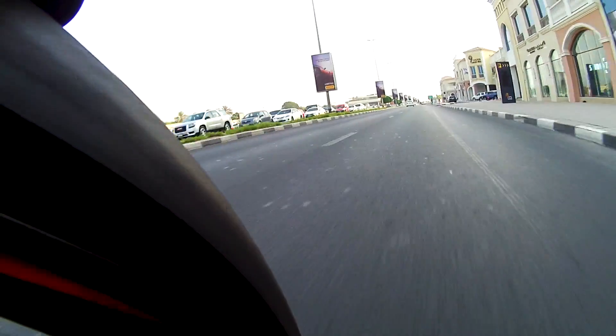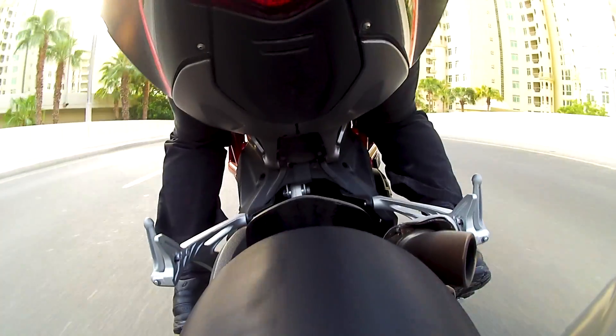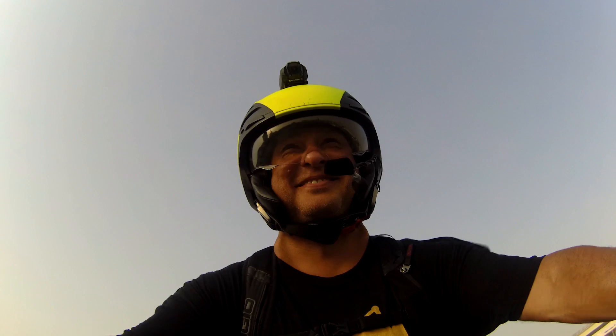We spent a few days together around Dubai. It was spectacularly hot, reaching 50 degrees centigrade during the day with slippery tarmac and tyres at their limits. Each ride was a blast — a rorty, rushing, headlong run into fun.